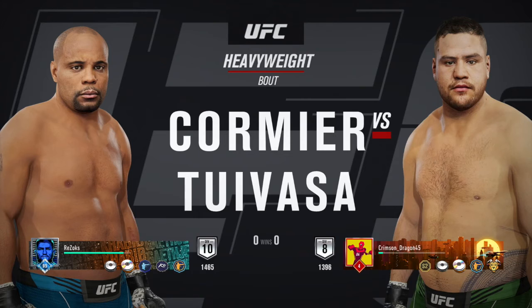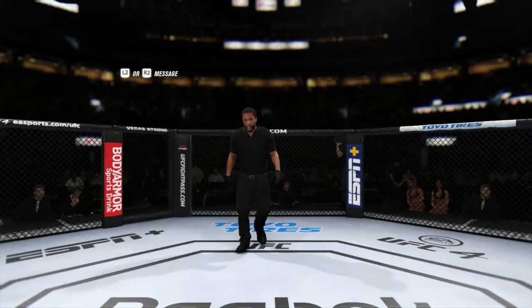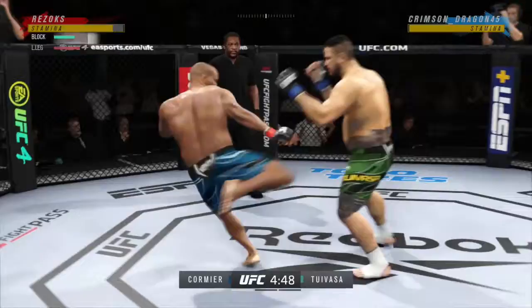Let's get into the next fight. Here we go — we are facing DC, Daniel Cormier. He is division 10, that's about two divisions ahead of me, but like I said we're gonna see what we can do. DC is very excellent at wrestling, and surprisingly in this game he's very good at kickboxing. In UFC 3 he was decent but in UFC 4 he's really good in the stand-up.